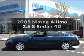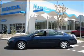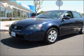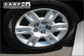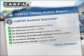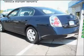Presenting the 2005 Nissan Altima — this is the set of wheels you've been looking for, with a reliable engine that responds smoothly to its automatic transmission. Rest easy knowing this vehicle comes with a Carfax Vehicle History Report from Carfax, the most trusted provider of vehicle information.